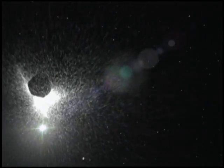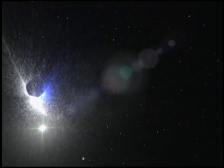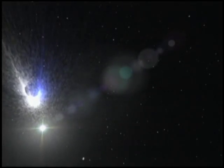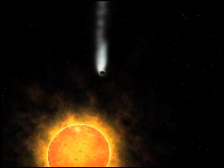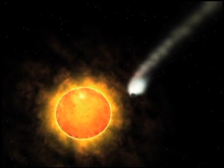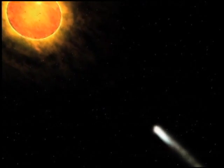Dislodged, perhaps, by the gravitational twitch of a neighboring star, a comet is drawn inwards by the tug of the sun. In the unaccustomed warmth, as ancient ices vaporize, they stream off as a great tail. Rounding the sun, the comet is now captured in a vast elliptical orbit.